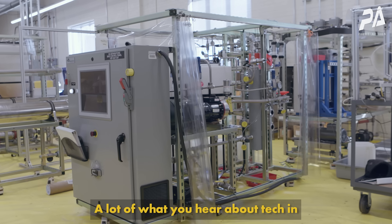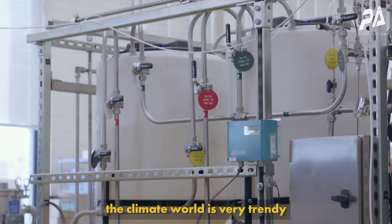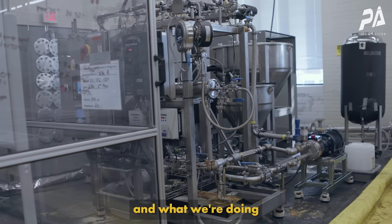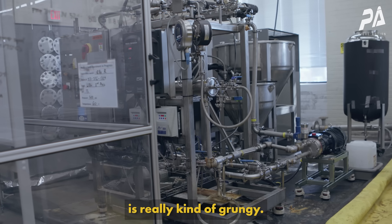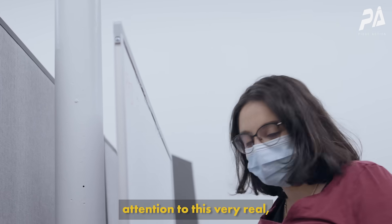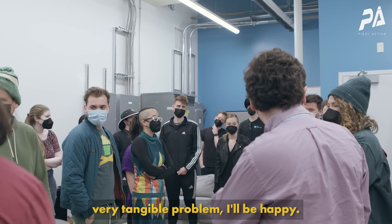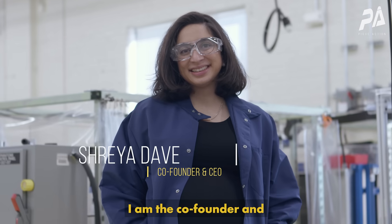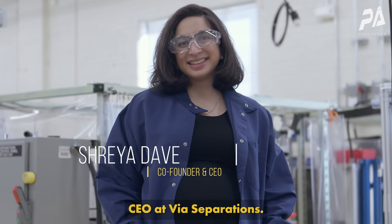A lot of what you hear about tech in the climate world is very trendy and very flashy, and what we're doing is really kind of grungy — it's really fundamental. So if I do nothing else than draw attention to this very real, very tangible problem, I'll be happy. My name is Shreya Davey, I am the co-founder and CEO at Via Separations.